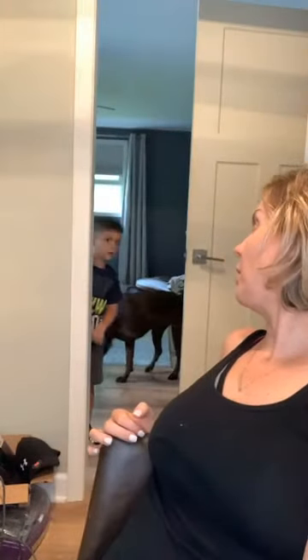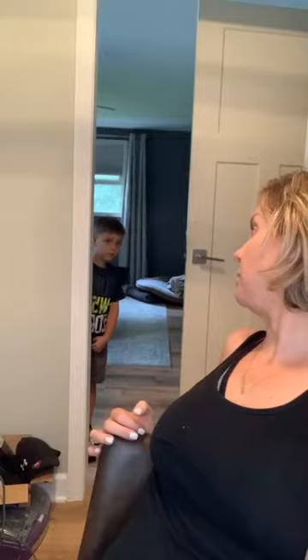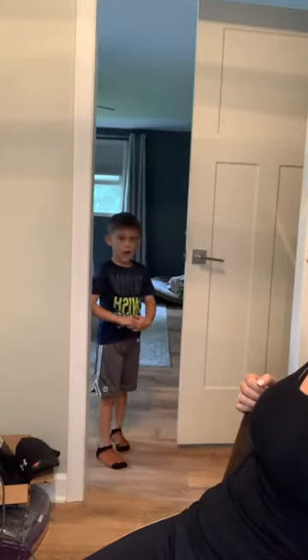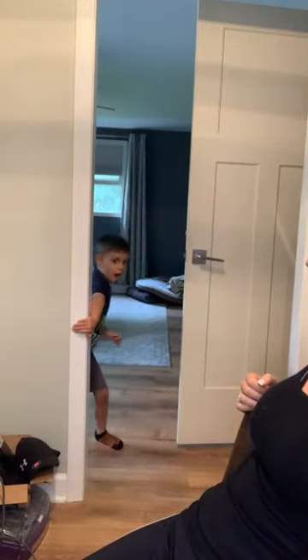Hi friends! Just so you know, Dylan's now making his bed. Hi everyone.